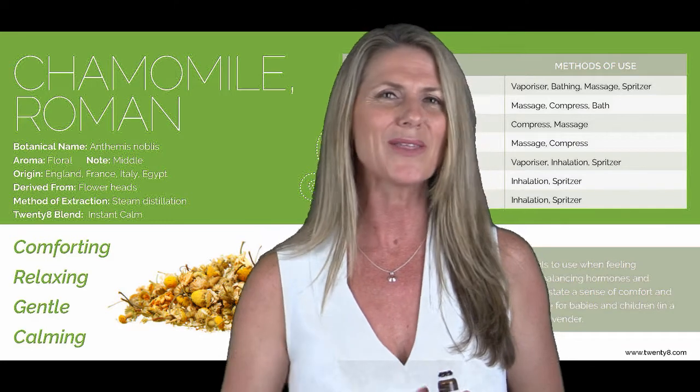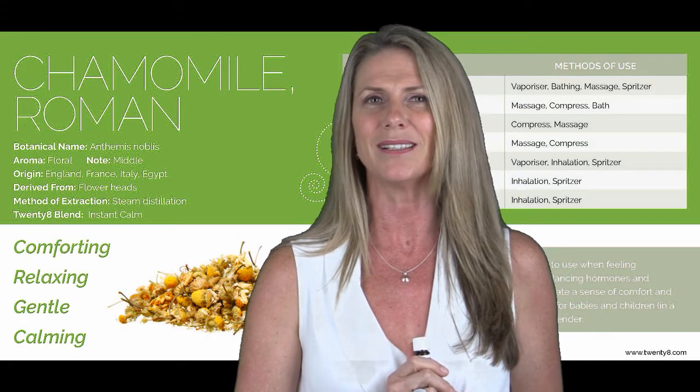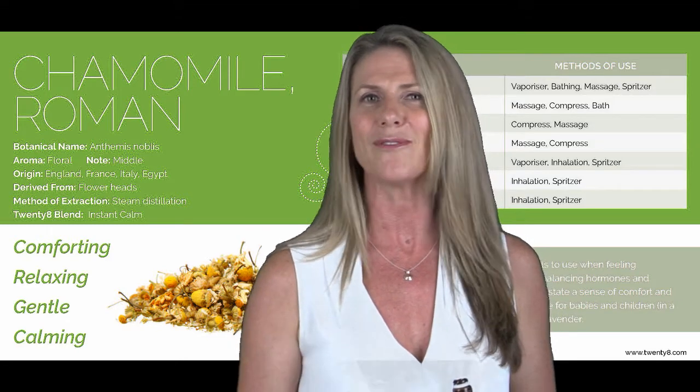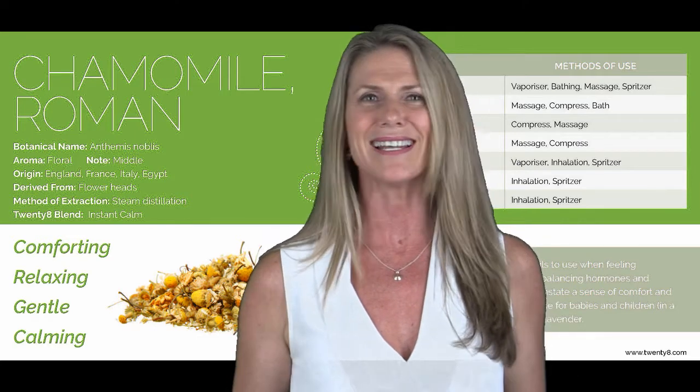That would be the ultimate way to end the day. Another great way to use chamomile is in your bath. This beautiful oil is ideal for every single person looking for a sense of space and a sense of calm.